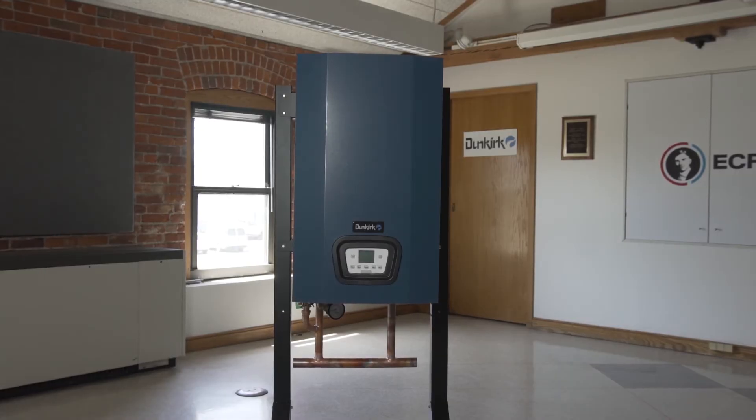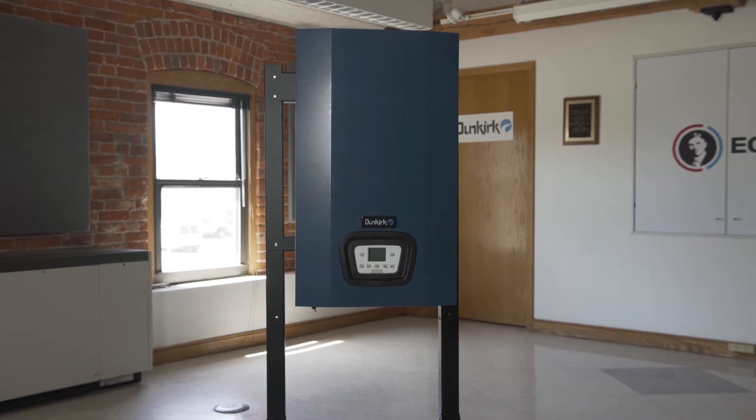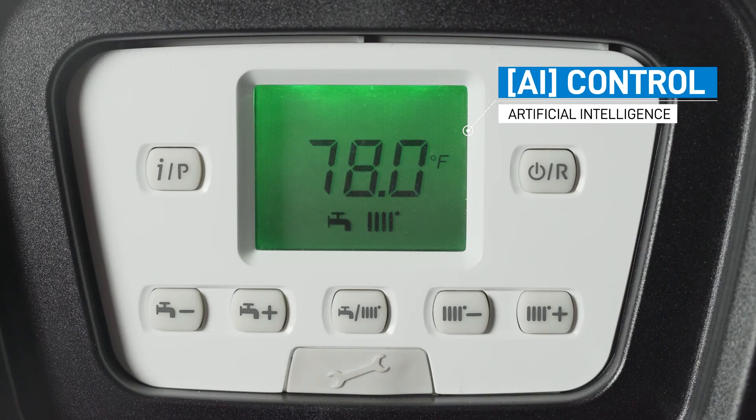Dunkirk is pleased to introduce our DCC and DCB High Efficiency Modulating Condensing Boilers. Smarter and easier with 95% AFUE efficiency, both series feature artificial intelligence, AI-controlled technology.